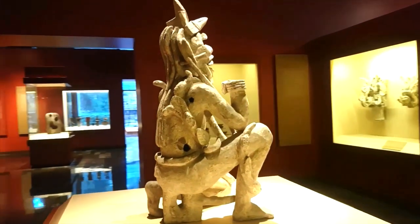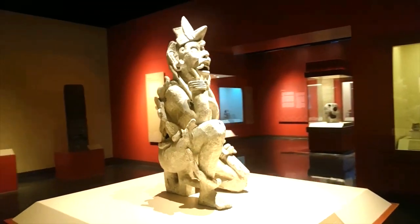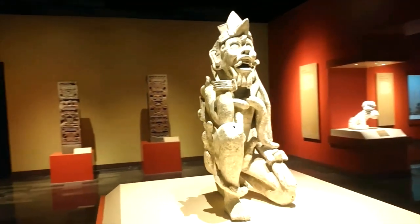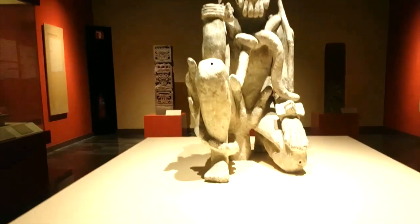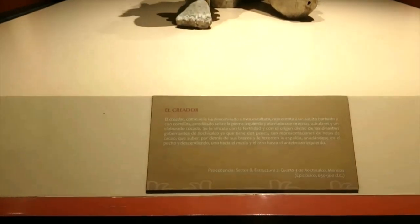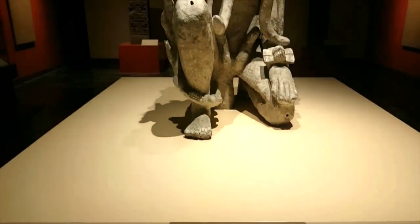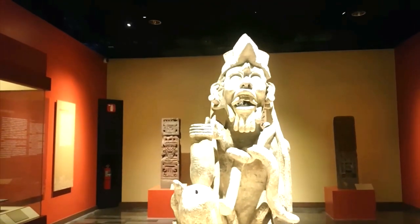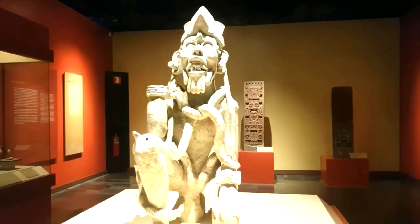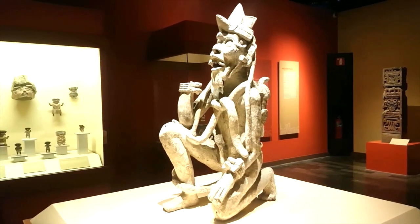That is why Tlaloc is sometimes represented with his tongue in the shape of a flower, as seen in the stela of Xochicalco. The character is kneeling, with the left hand on the knee; the right elbow is resting on the leg, and with his hand he holds a vine whose direction we do not know — one that is in the antithesis of virginity. The position of the sculpture is similar to that of many deities that appear in the codices, such as the Borgia, the Bourbon, and the Dresden.